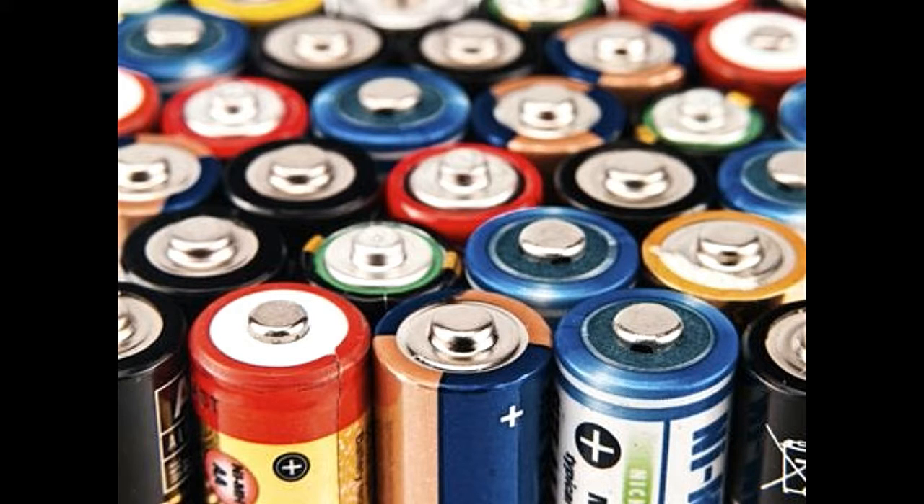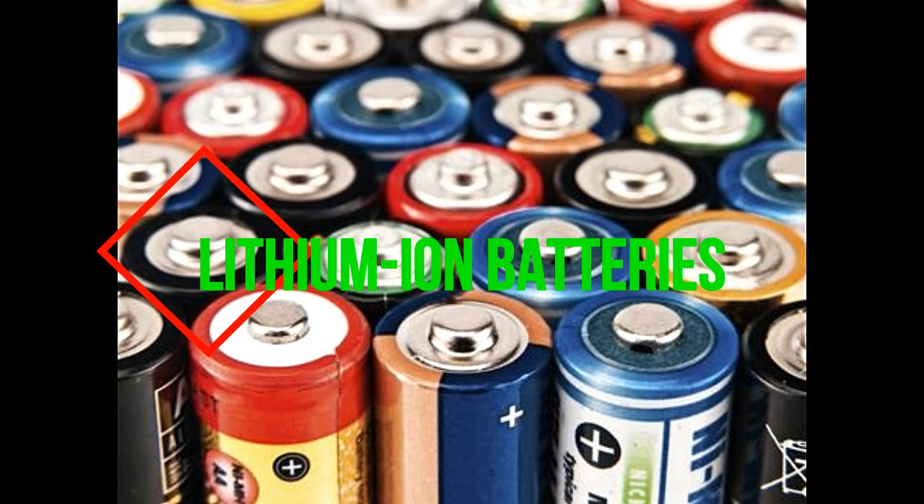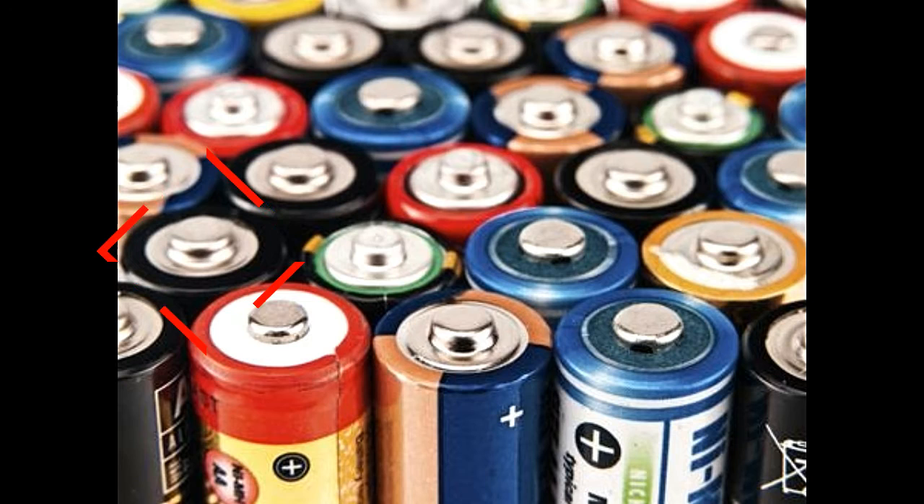Advantages: High Energy Density. One of the key benefits of lithium-ion batteries is that they have high energy density. What this essentially means is that they can have a high power capacity without being too bulky. This is one of the main reasons why these batteries are so popular in the mobile industry.